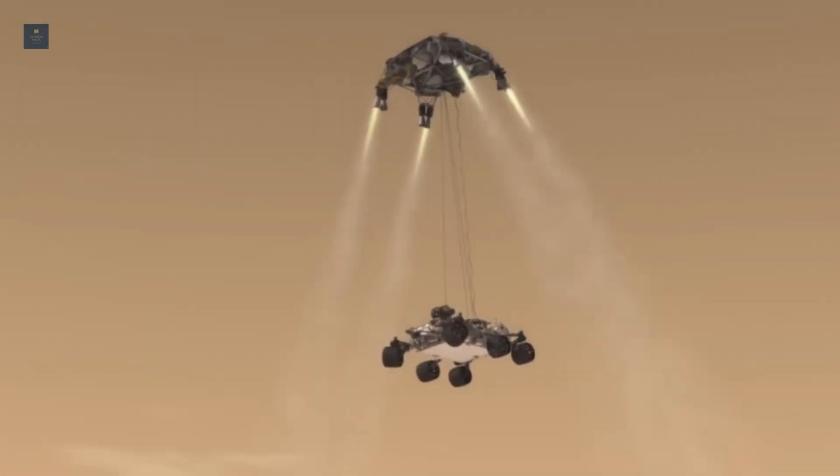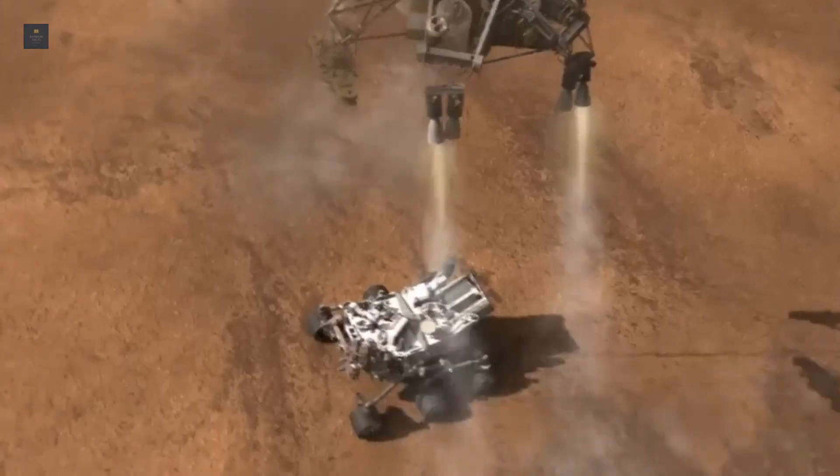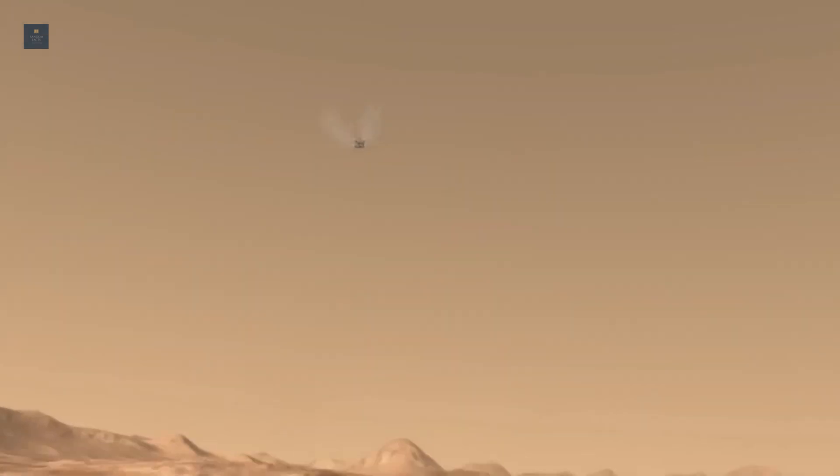The tether was then severed, and the landing system flew away to crash land. Curiosity landed wheels down, ready to explore.